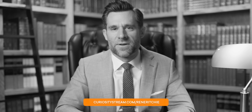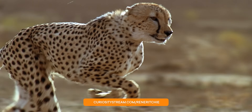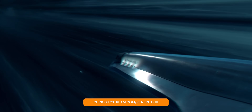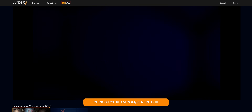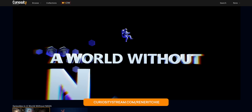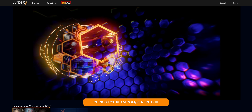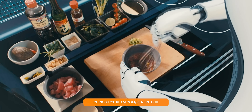You can get it bundled in for free when you sign up with curiositystream.com/RenéeRitchie, or just click the link in the description. And right now, because you watch this channel, it's 26% off — less than 15 bucks a year — for all their thousands of amazing documentaries and series, like A World Without NASA, all about how the space agency has changed the earth forever. Over 26% off, less than 15 bucks for the whole entire year. Just click the link in the description or go to curiositystream.com/RenéeRitchie, then go watch my original.